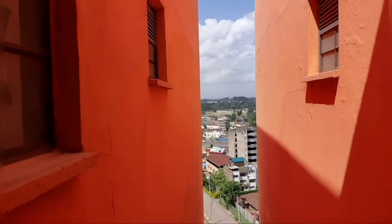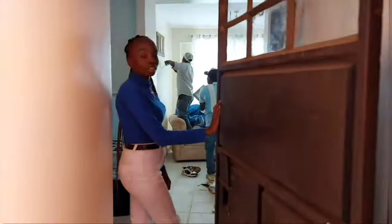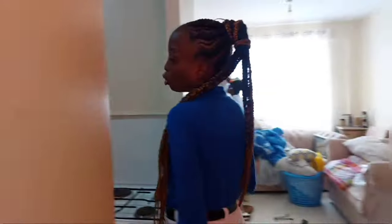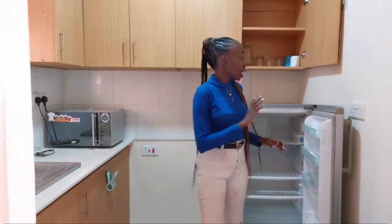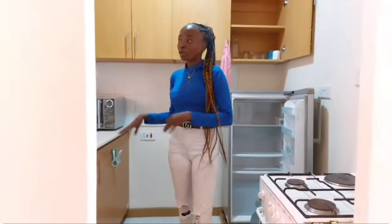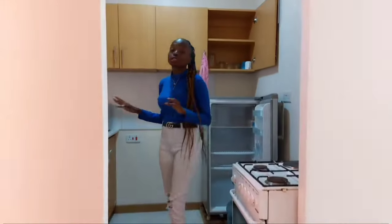So as you can see, this is the entrance of the house, of the apartment. The first thing that you come into is the kitchen area. You have the fridge, you have the cooker, the microwave, and every other thing. So it's a great investment.